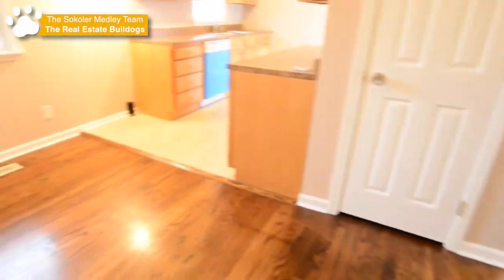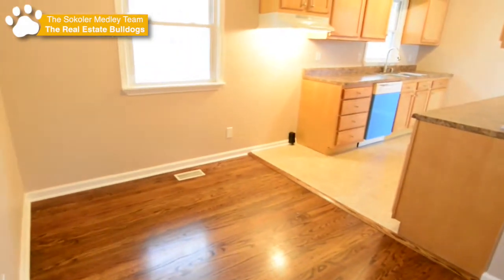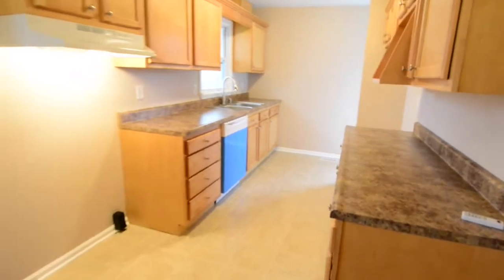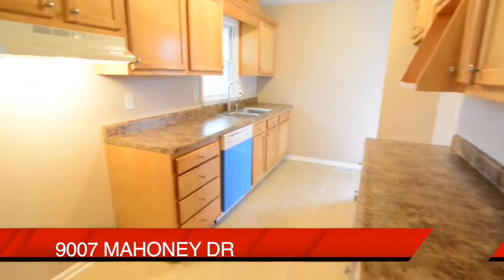From the living room, we head into the eat-in kitchen. You'll notice there have been upgraded cabinets, countertops, and appliances. There's even an area that is ready for a microwave oven.